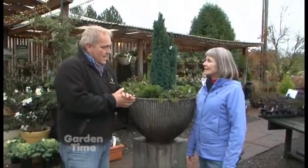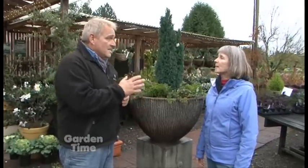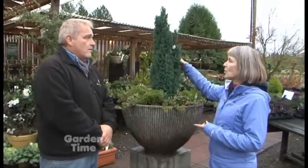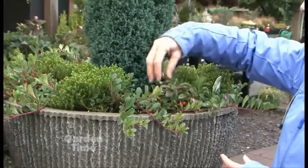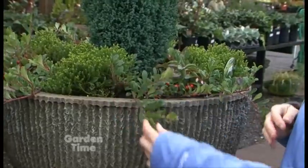The plants we just looked at were really for a protected patio type situation — undercover. These out here are completely hardy and will take any weather. You've got this gorgeous dwarf Camasipras and a little dwarf Hebe, Mekinii, and then we've got the Gaultheria procumbens — or wintergreen — and then the native Kinnikinnick.